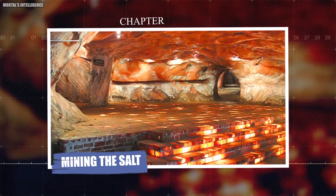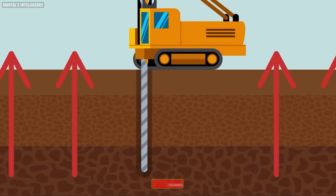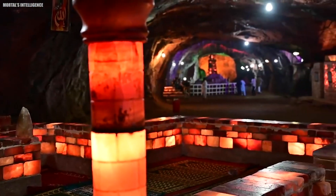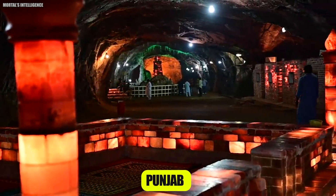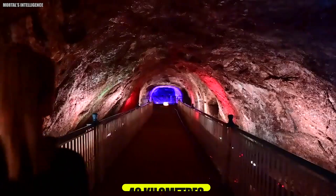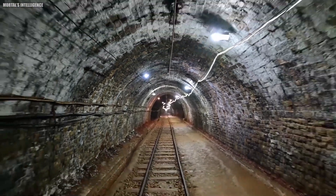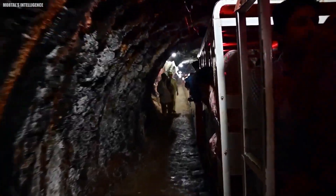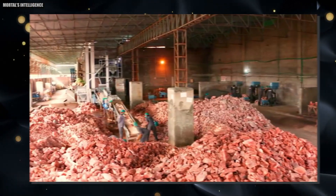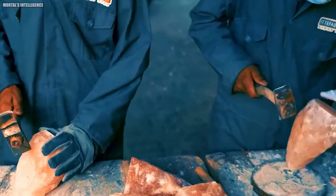Chapter: Mining the Salt. Let's explore the fascinating process of extracting Himalayan pink salt. The majority of Himalayan pink salt comes from the Khewra Salt Mine, located in the Punjab region of Pakistan. This mine stretches over 110 square kilometers and has over 40 kilometers of tunnels — a vast and intricate network that requires careful and skilled mining. The salt is mined using traditional methods, preserving its natural properties. Miners use hand tools and controlled blasting to extract the salt rocks, a practice that dates back centuries.